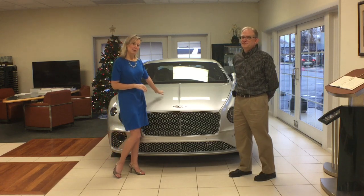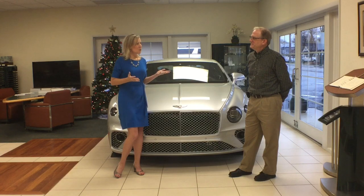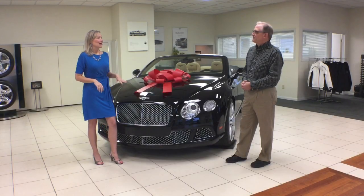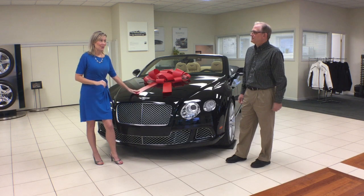That's quite a holiday gift right there. Now, if you would like something in a smaller price point, you have pre-owned vehicles available as well? We do. Okay Greg, so this is a beautiful vehicle right here — tell me a little bit more about it.